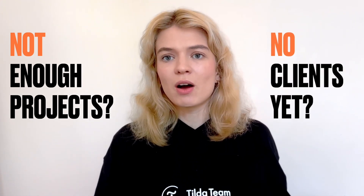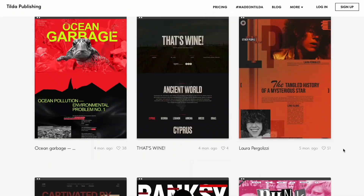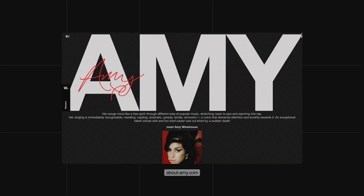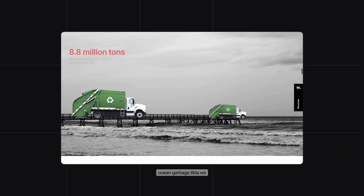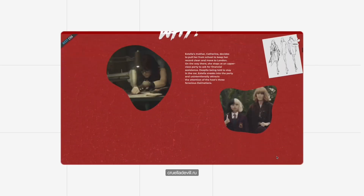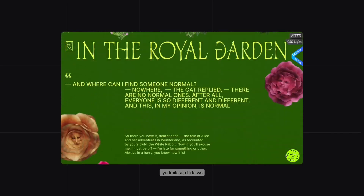But what if you don't have strong examples of your work, or you're just starting out and don't have any clients yet? Create passion projects and showcase them. There are many examples of stunning multimedia projects from the Made on Tilda gallery that were created without any clients. Pick a topic you're passionate about and use it as the foundation for your next project. For example, you could spread awareness about environmental issues, or imagine you're tasked to create a landing page for your favorite movie or book — it's a perfect and fun way to jumpstart your portfolio.